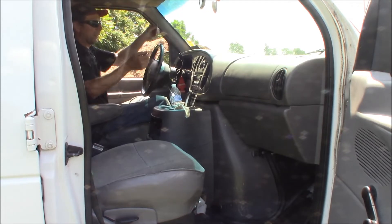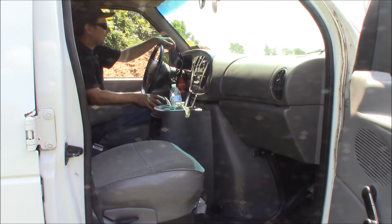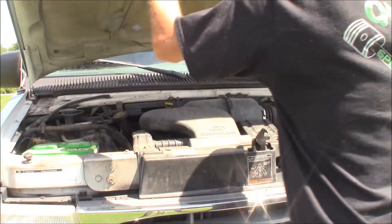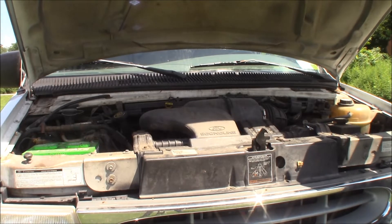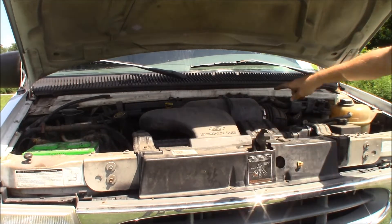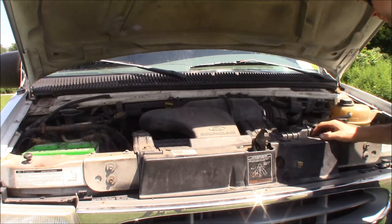Pretty easy to lay out. The dash is filthy because I didn't clean it before this, but that's alright. So let's take a look under the hood. It's kind of tight to see, but packed in here. Down under there is a 5.4-liter, two-valve Triton V8 engine.